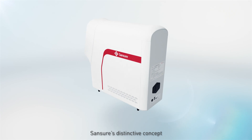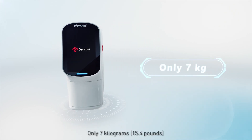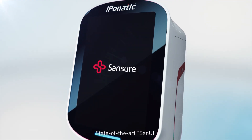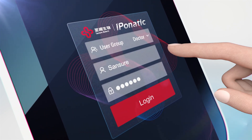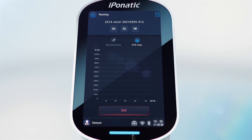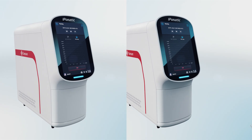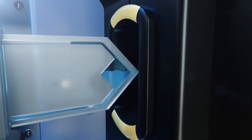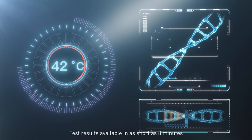Sanchor's distinctive industrial design concept — only 7 kilograms, state-of-the-art HD smart touchscreen UI, direct test results, and integrated rapid testing. Sample in, result out: test results available in as short as eight minutes.